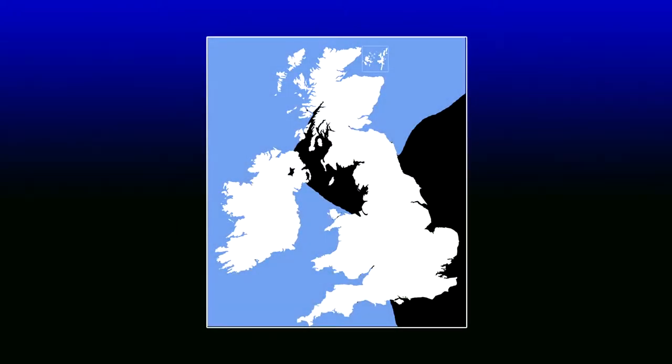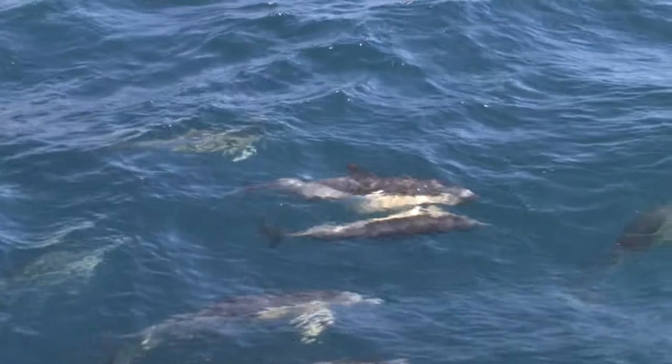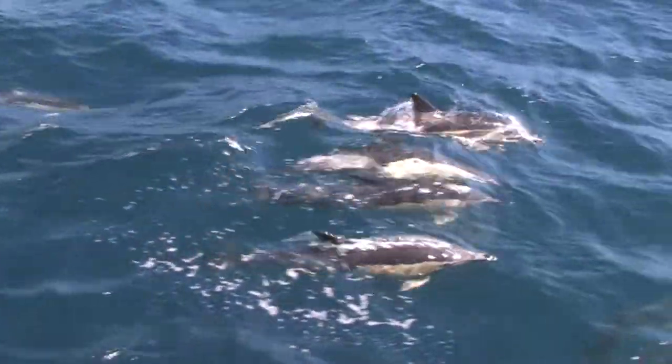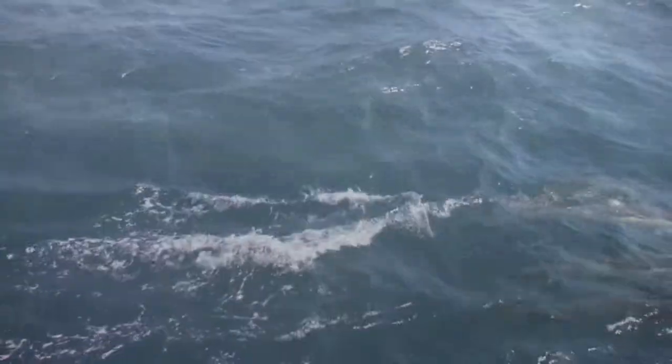The common dolphin, or short-beaked common dolphin as it is correctly known, is the most abundant dolphin found in British waters. Good spots to see them include the south-west of England, in particular the waters between Cornwall and the Isles of Scilly, the southern part of the Irish Sea, and the western and Northern Isles.